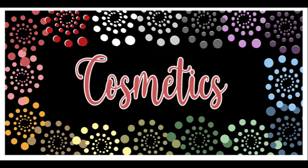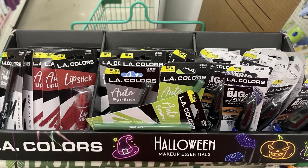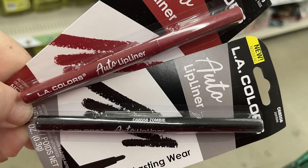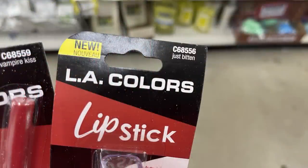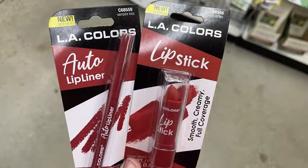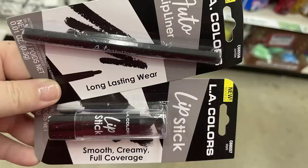Also in health and beauty, in the cosmetics first, they had some new Halloween makeups — this is the LA Color Halloween Makeup Essentials. They had a really pretty deep red and black lip liner and lip color. The red was called 'Vampire Kiss' and the lipstick is called 'Just Bitten,' a very deep red with a smooth creamy full coverage. They also had it in black.